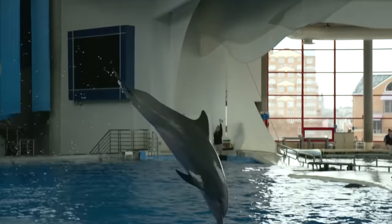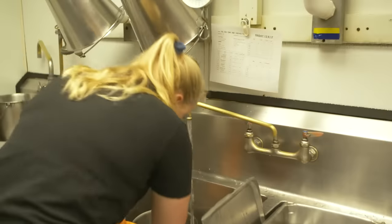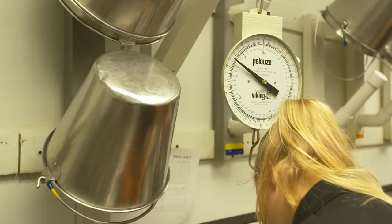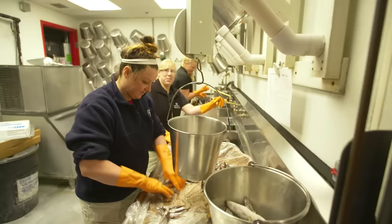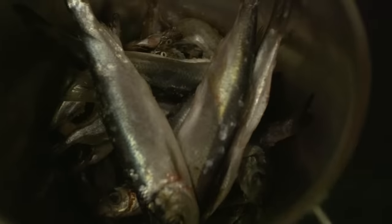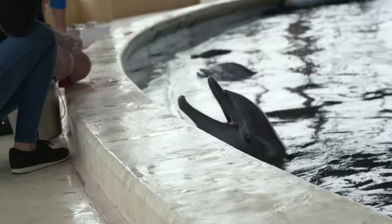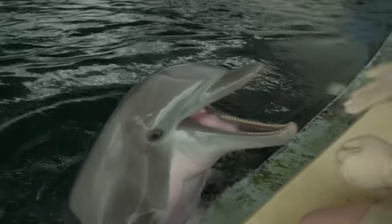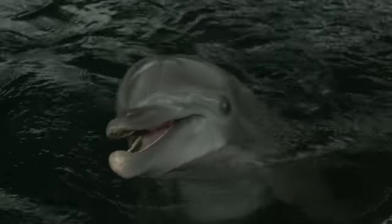A typical day starts at 6:30 in the morning with breakfast. It takes the team two hours to sort and weigh 200 pounds of fish that make up the dolphin's diet. I'm prepping today's fish. They are fed every hour and a half, about seven to ten times a day. In addition to their diet, food is an important part of their learning through positive reinforcement.